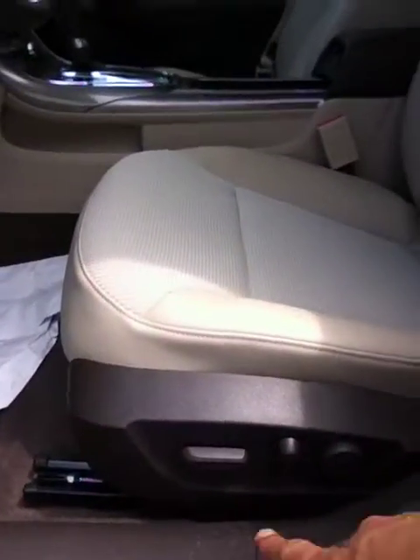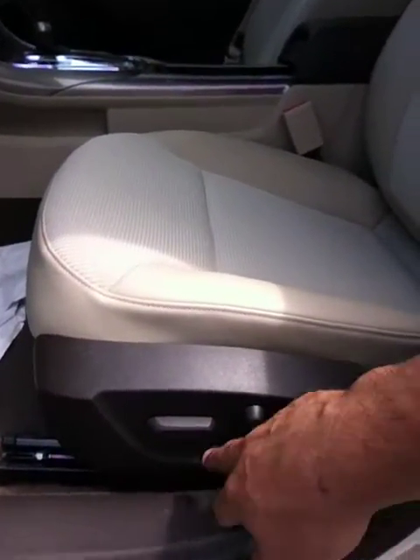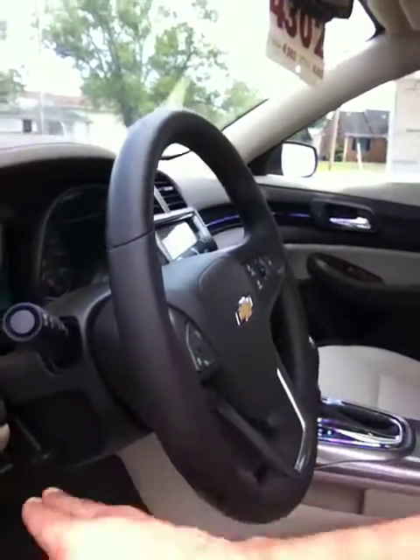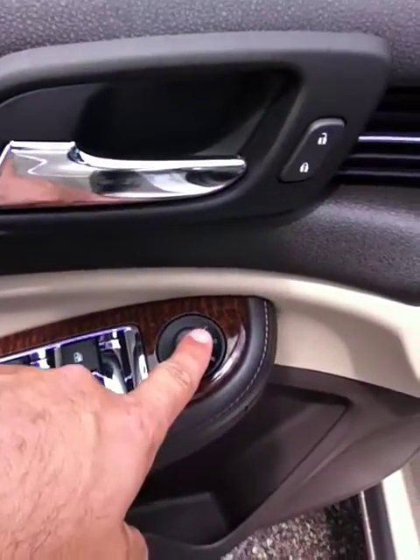This particular one is a 1LT, which gives you some great features. You do have your powered seats down here along with lumbar support — it does go up and down as well. You also have the adjustable steering wheel; it's tilt and telescopic, it goes in and out. Over here you've got your power windows, your power mirrors, and your power door locks as well. Let's go ahead and hop inside.